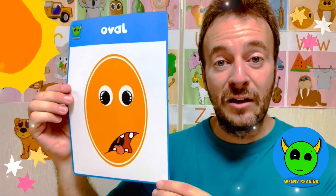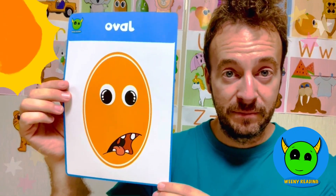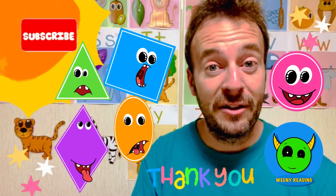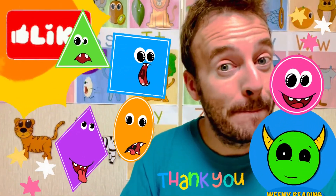And the last shape. An oval. Oval. Thank you for joining me to learn some of these silly shapes. I hope to see you again sometime. Bye!